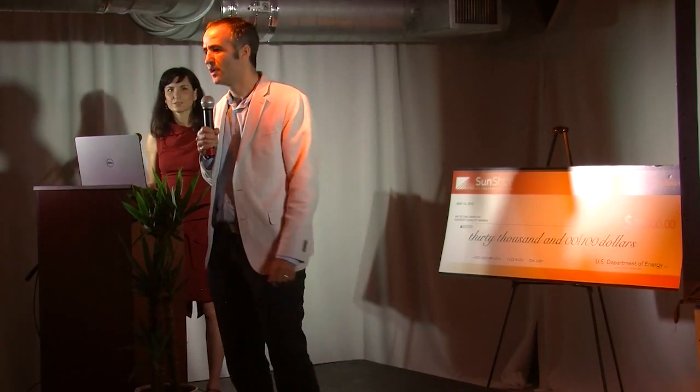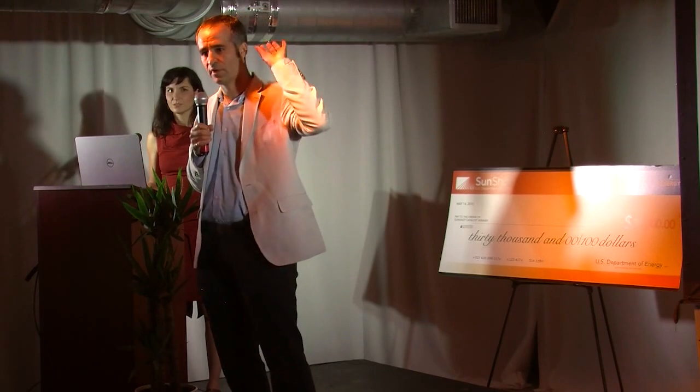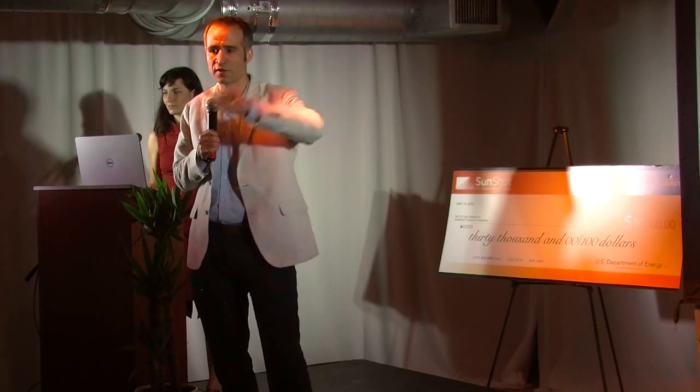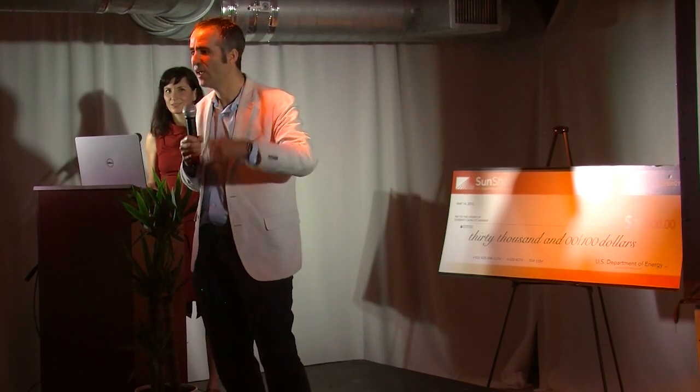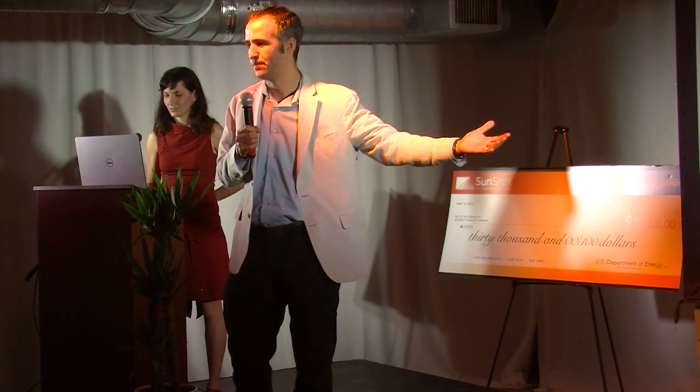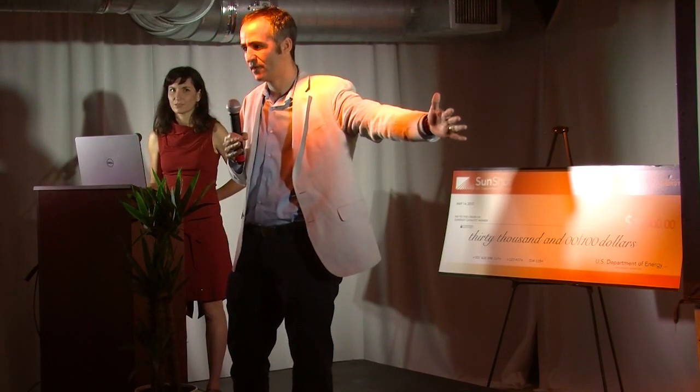Meet Clara. Clara's a salesperson. She doesn't have AutoCAD and doesn't know how to use it. But now Clara can do simple proposal design of solar projects right on the web. Unlike other web design tools, our web platform and our CAD platform speak a common language. If Clara makes a design on the web, Justin can open it in AutoCAD. If Justin needs to make changes during the engineering phase, he can save it in AutoCAD and Clara can open it back on the web. Now we have a complete sales-through-engineering design process for the first time ever.